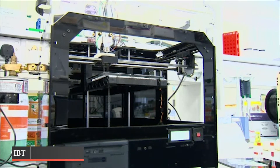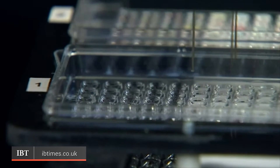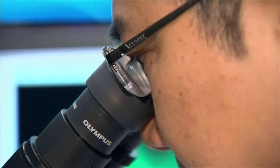3D printing is a new technology that is slowly transforming many industries. One of these is medicine, where research is being carried out to 3D print implants, stem cells, and even DNA in order to save lives.